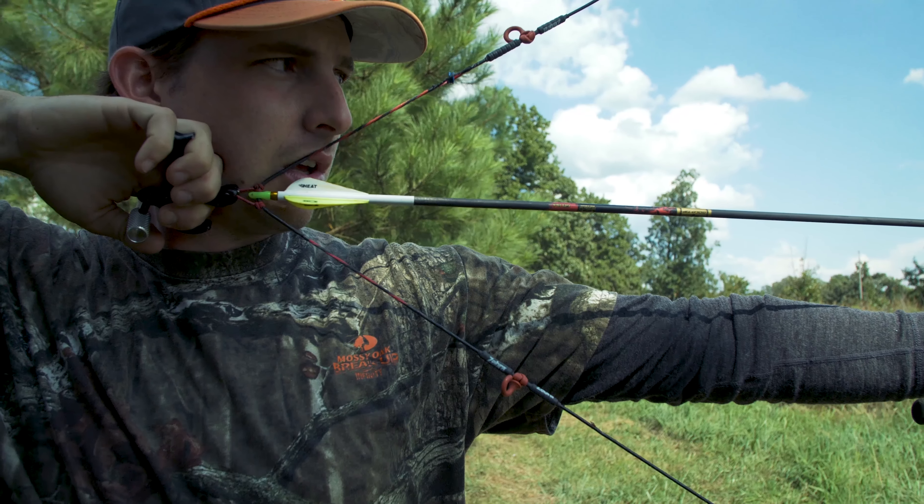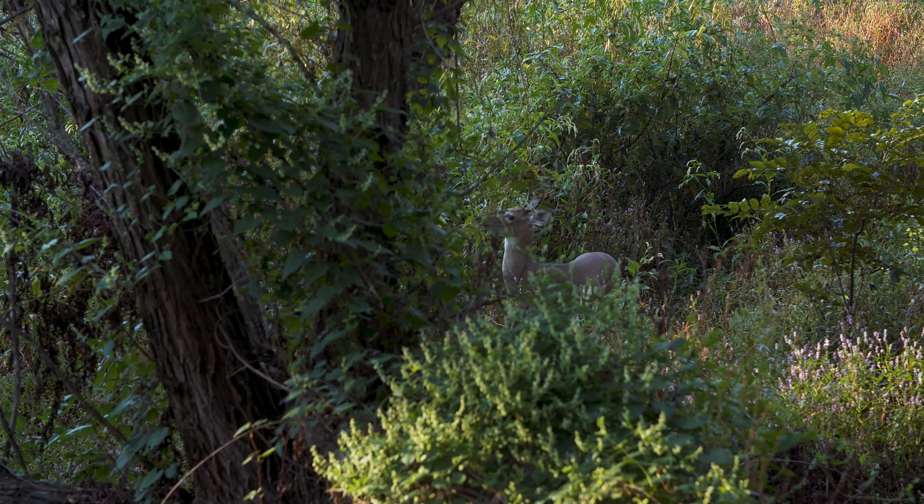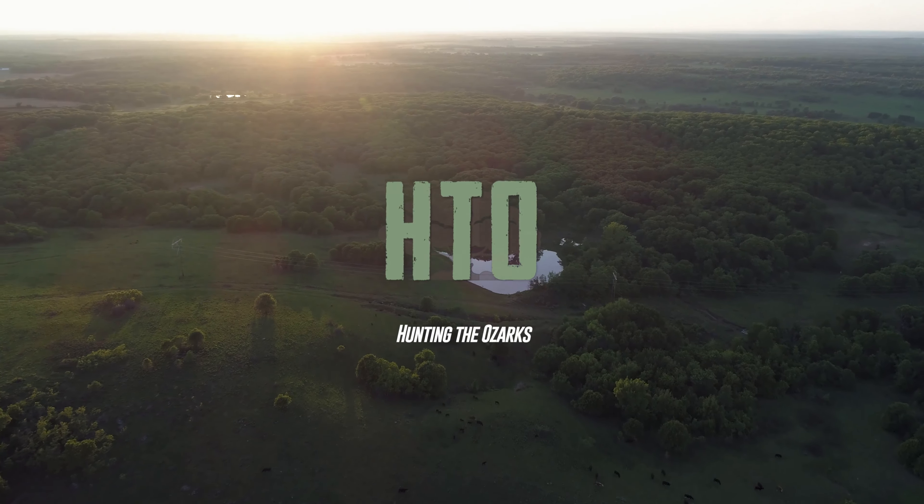What's up guys, on today's video we're going to be talking about getting paid to do habitat management work on your private property. Chances are, if you're watching this video, you either own your own private property or have a family farm, and you're probably already doing habitat work on that property to increase the hunting or to see more wildlife. There's an opportunity where you could be getting paid for the work that you're already doing on your property.